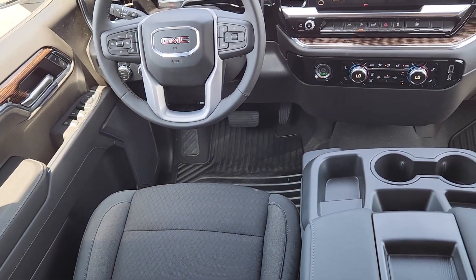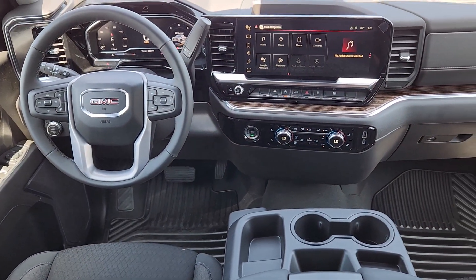Navigation system, keyless entry, heated driver's seat, premium sound system, satellite radio.